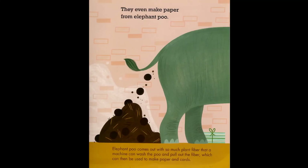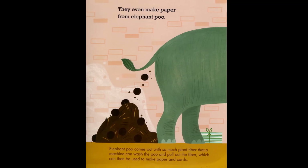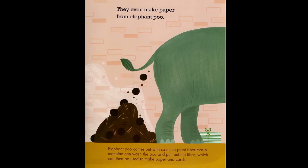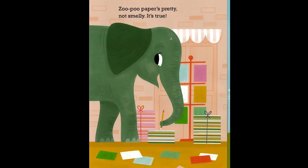They even make paper from elephant poop. Elephant poop comes out with so much plant fiber that a machine can wash the poo and pull out the fiber, which can then be used to make paper and cards. Zoo poo paper — pretty, not smelly!